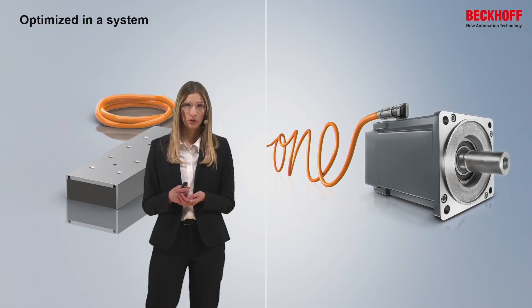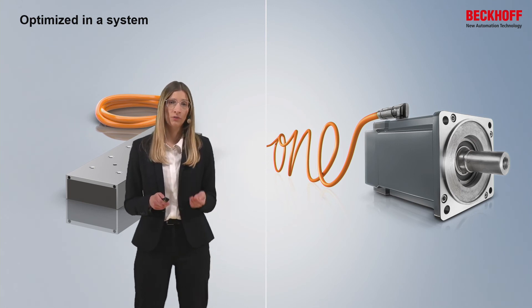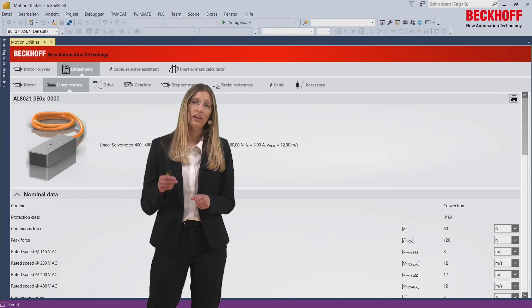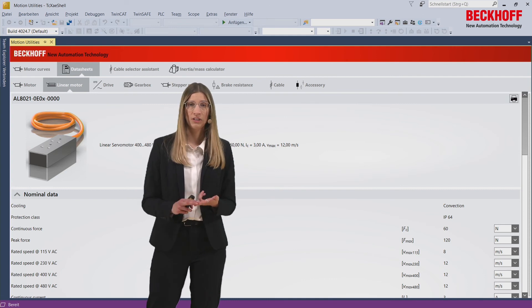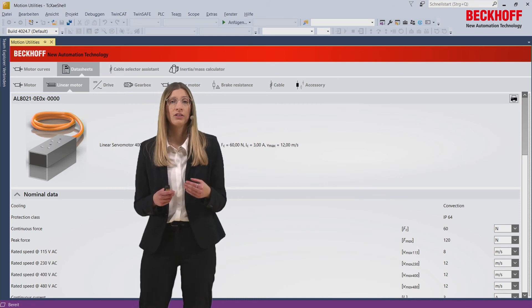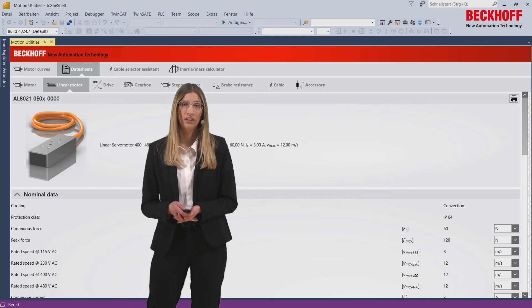The hardware components are not the only thing to consider — there is also software support with two different tools. First, we have our TwinCAD Motion Designer sizing tool, where the AL8000 will be integrated with technical data, motor curves, documentation, and step files in the next version. We also have our commissioning tool, the TwinCAD Drive Manager 2, where the AL8000 is already supported.